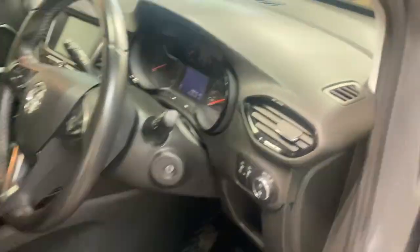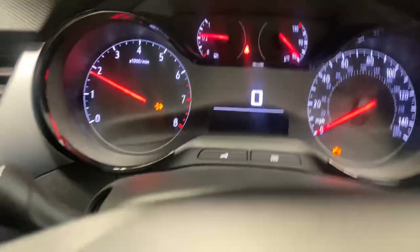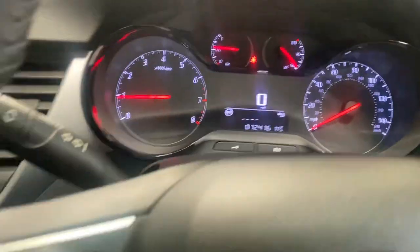Driver's side. It's done 12,000 miles — 12,416 to be exact — which is barely broken in. No warning lights, as you would certainly hope or expect.